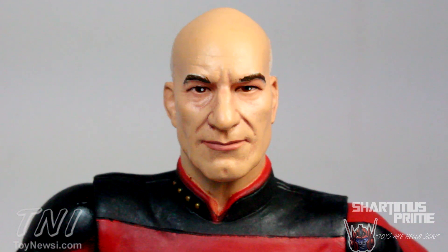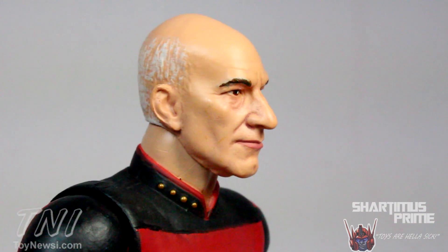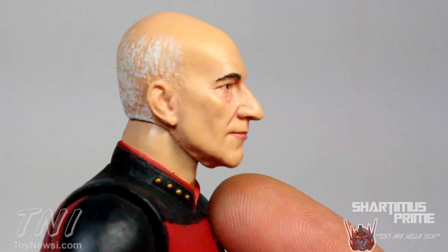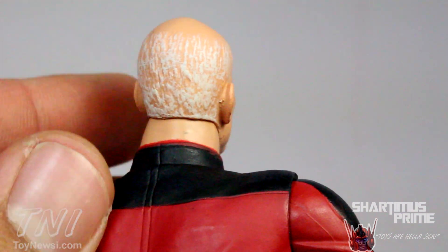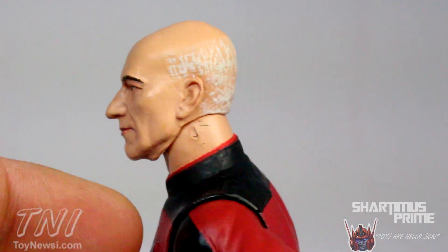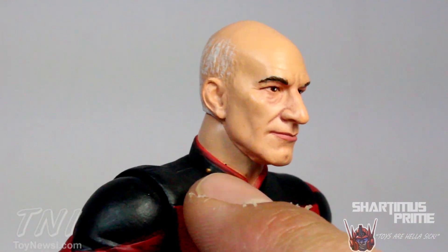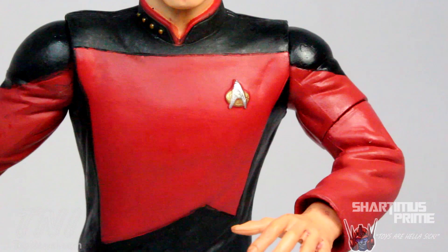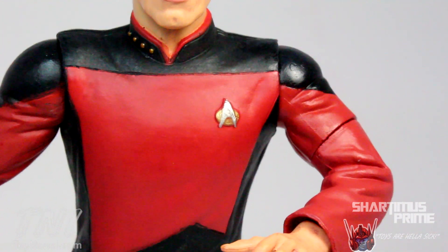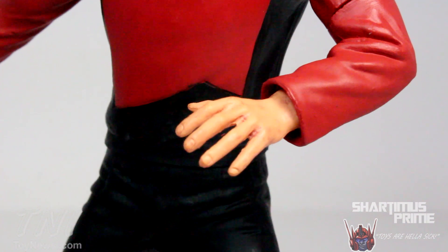I really like the head sculpt on this figure. Looking head-on it very much looks like Patrick Stewart, but the three-quarter angle looks the most like him — they did a really good job. I like the color variation, and the sculpt looks great. They even got his little old man's waddle hanging there, which is pretty accurate. The hair is sculpted on, not just painted, so there's sculpted hair on the back of his head. His captain's rank is on the collar with nice silver and gold paint applications. The red parts don't have much paint shading, but the black parts have a subtle light gray paint over them with nicely sculpted wrinkles.